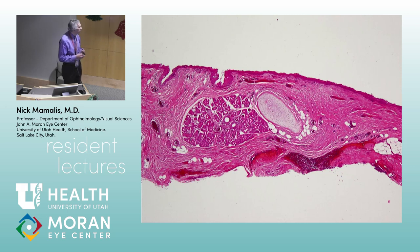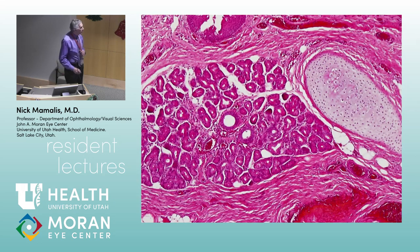Ariana, what is this? That's cartilage. Exactly — limbal dermal choristomas can have cartilage in them. They can even have eccrine glands — like lacrimal glands. So you can get lacrimal glands, cartilage, hair, fat, all kinds of things in these choristomas.